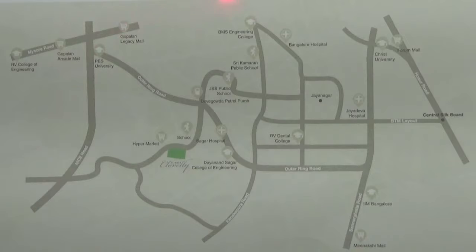You are looking at the location map of the project Sobha Kloveli. This project is located in Subramanyapura Road, in Gaudana Pallia, in Uttrahalli, in the south zone of Bangalore.